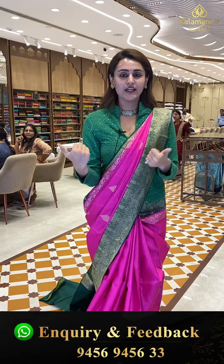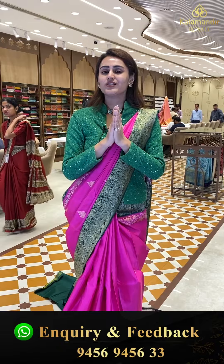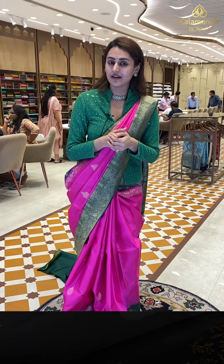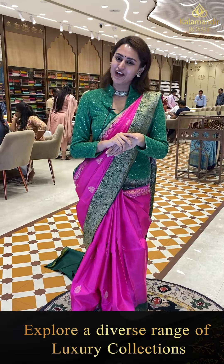Before getting into the collection, I want to tell you where I am — I am at Kalamandir Royal Showroom, which is at Road Number 36. I kindly request you all to come down and explore, because here you get everything from authentic traditional pattu sarees to one-month sarees, fancy sarees, bridal lehengas, hot sets, churidar materials — whatever you name it, we have it.